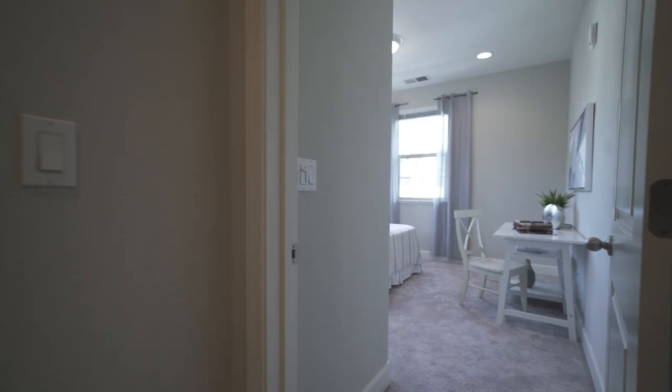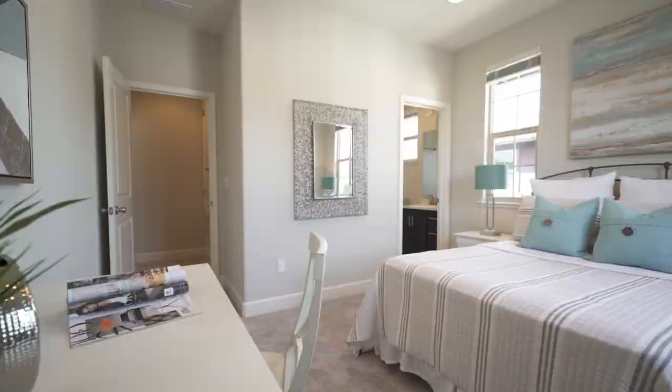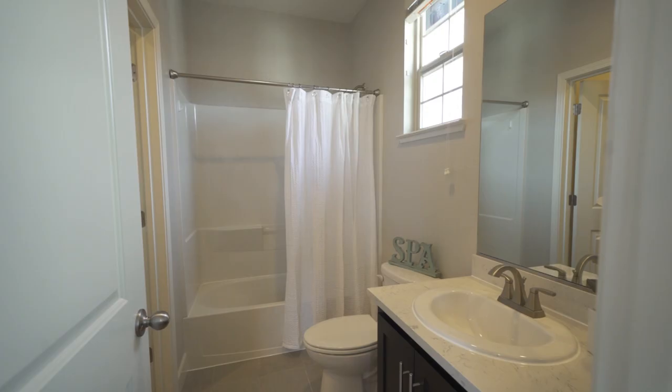The other suite on this floor has its own attached bathroom and also a walk-in closet. It is spacious — great for kids, guests, or even used as a home office.